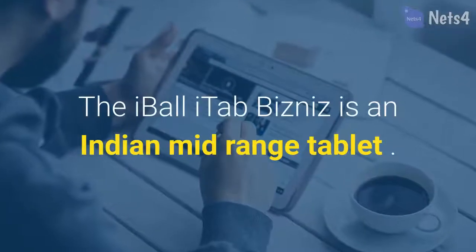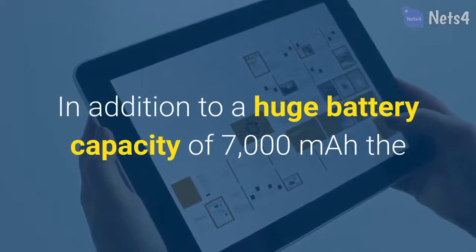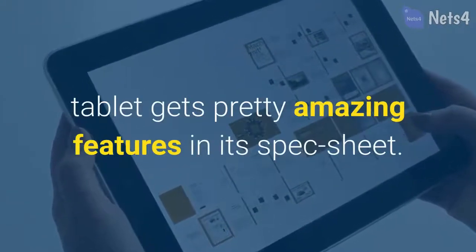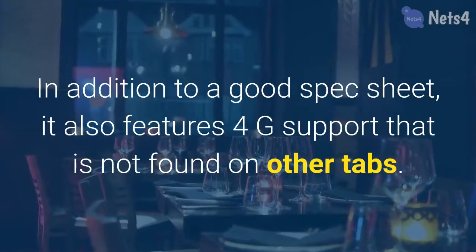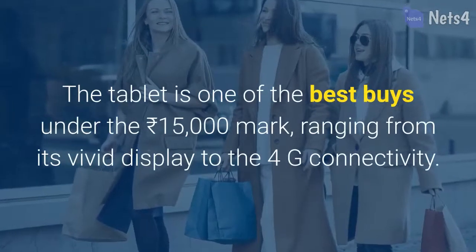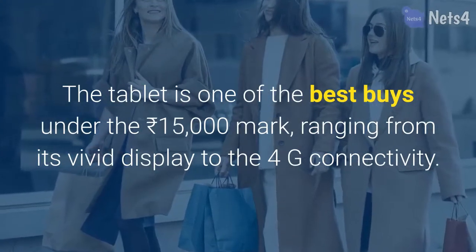The Eyeball iTab is an Indian mid-range tablet featuring a huge battery capacity of 7,000 milliamp hours. In addition to a good spec sheet, it also features 4G support that is not found on other tabs. The tablet is one of the best buys under the 15,000 rupees mark, ranging from its vivid display to the 4G connectivity.